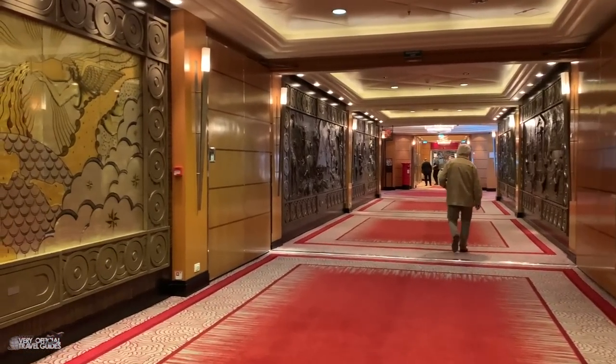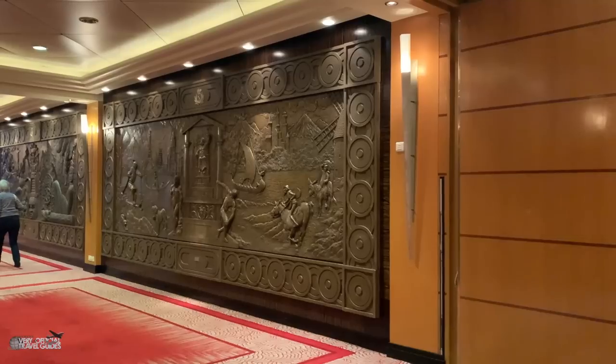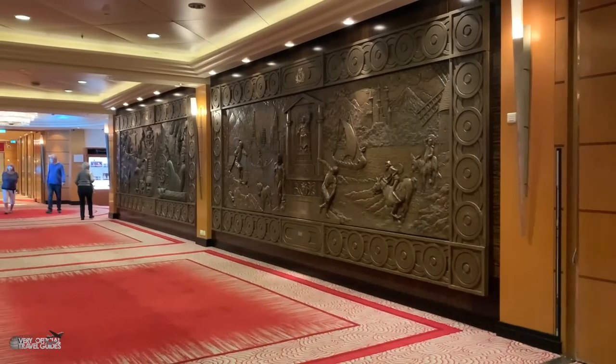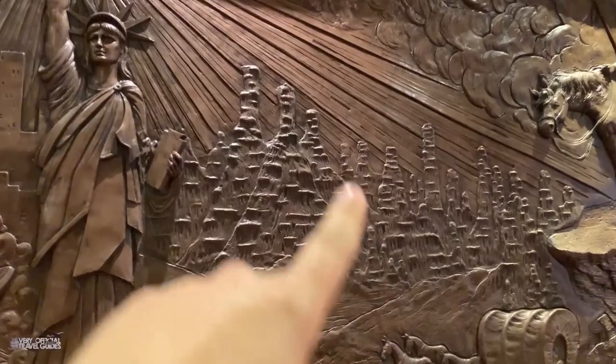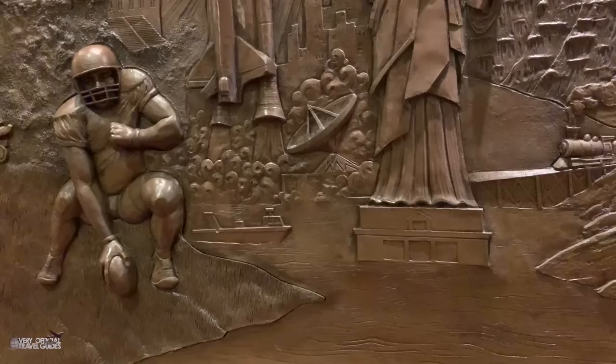This is one of the grand hallways I was telling you about, with these amazing murals. I've said it many times now — there's just something about it that seems very majestic, almost like you're walking through a museum. This mural represents America: you can see Big Thunder Mountain, Kennedy Space Center, Oregon Trails, and Homer Simpson. America!